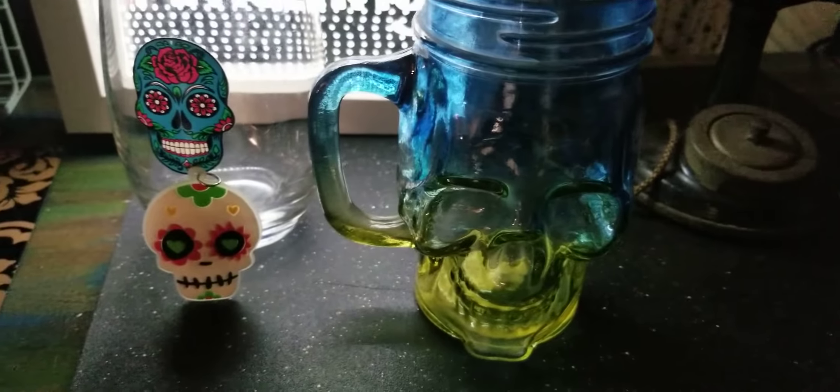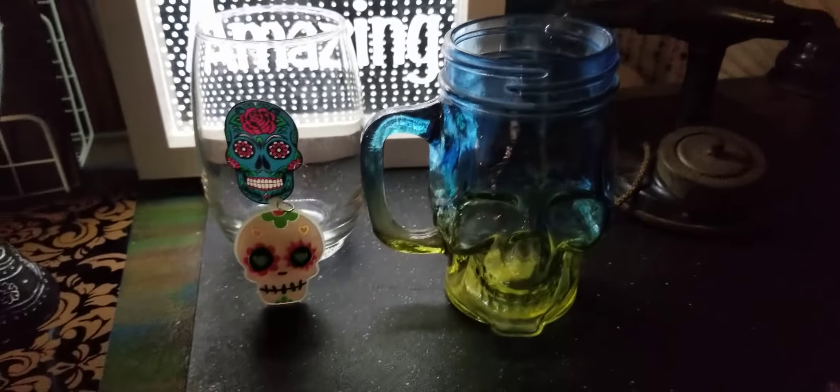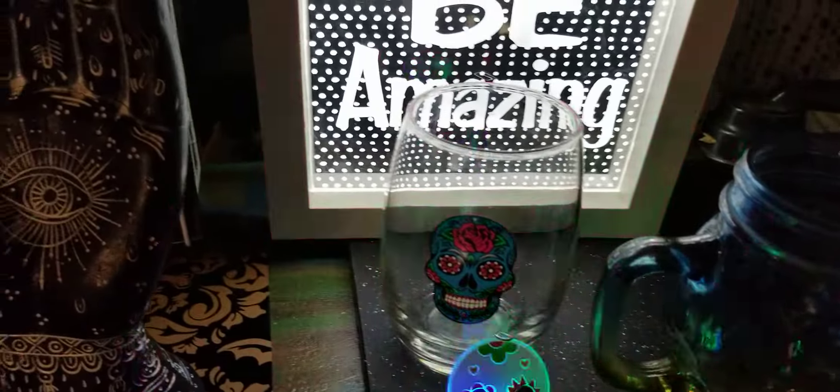So you're going to see a couple pieces that I have out here. Then I have my little sign right here that says 'Be Amazing,' a couple of skull glasses, and this little necklace thing that I have. Let me see if I can get it and show you what it does.